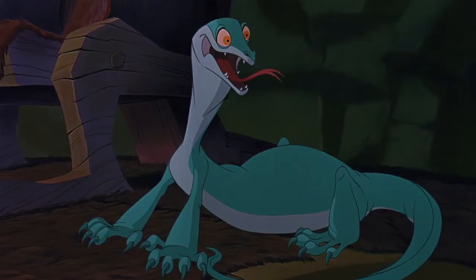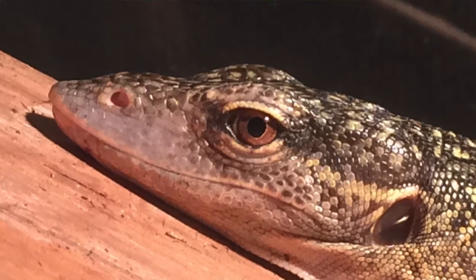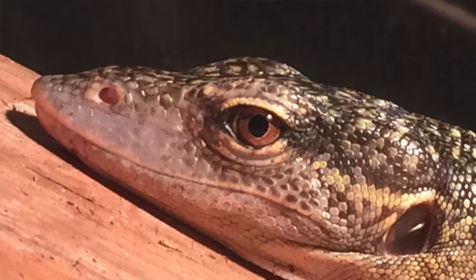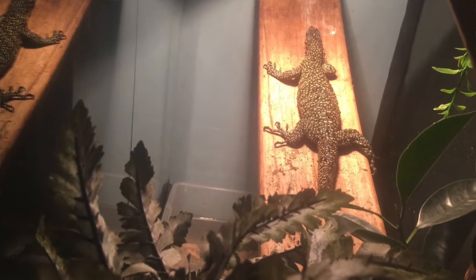Hi there, welcome back. Today we're going to talk about Joanna the mangrove monitor, Varanus indicus. We're going to talk about husbandry, proper care, the taming process, and proper diet. I'm Marty and this is 221b Reptiles.